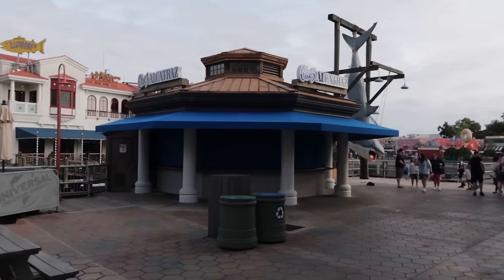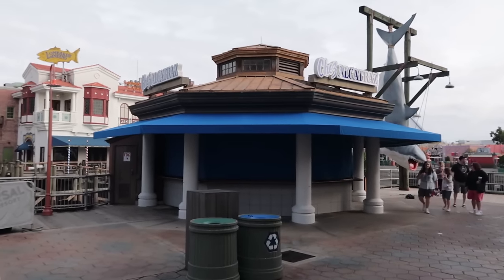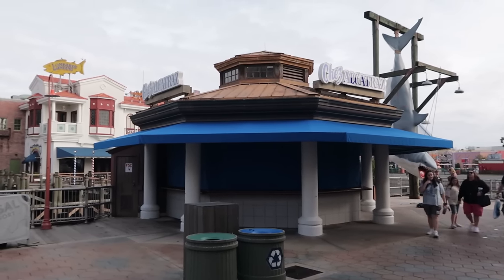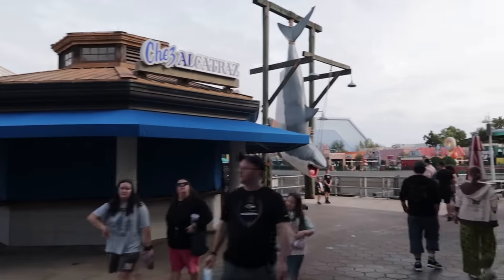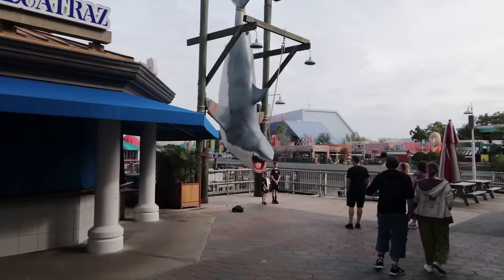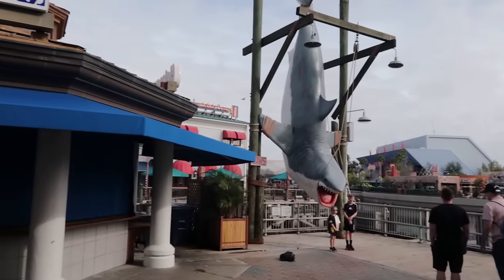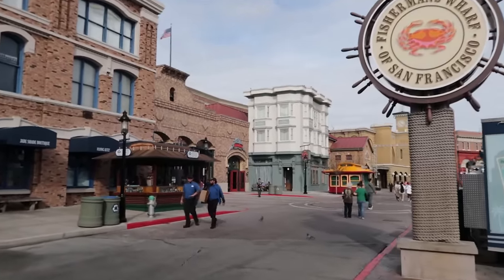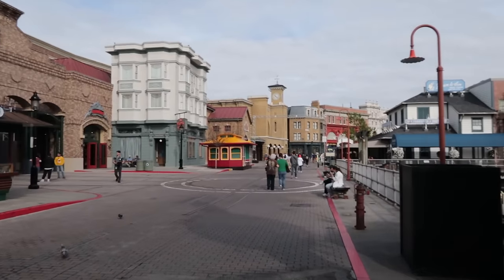Fisherman's Wharf is home to my favorite bar at Universal Studios Florida: Chez Alcatraz. They have a specialty drink called the Ocean Attack, which comes with a little shark puppet show. Right next to it, one of the best photo opportunities — who doesn't want to get their picture with Bruce the Shark, right next to Chez Alcatraz.